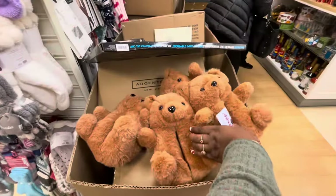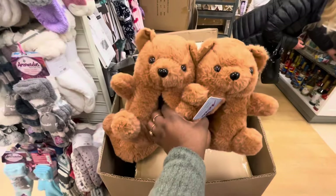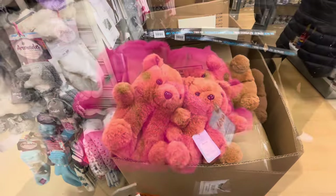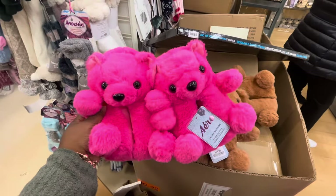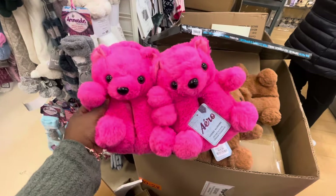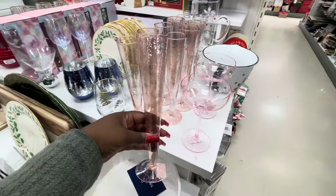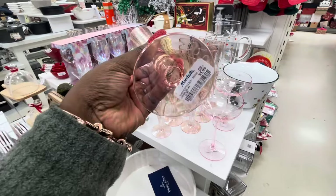Look at these cute slippers — the little bear slippers. I saw them in pink, these are $15. And here they are in a little pink. Arrow. These cute glasses, these are $15.